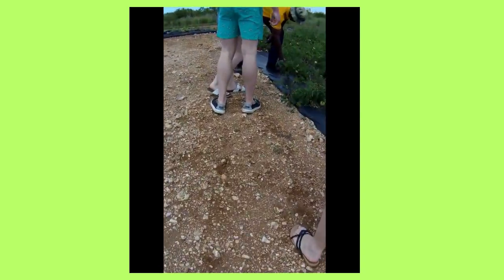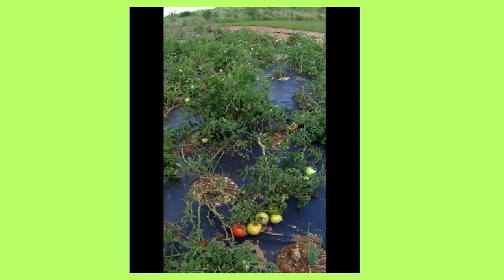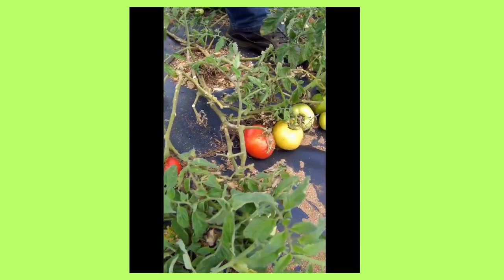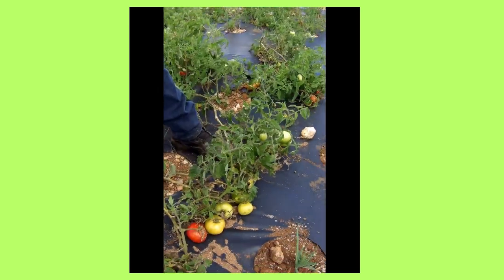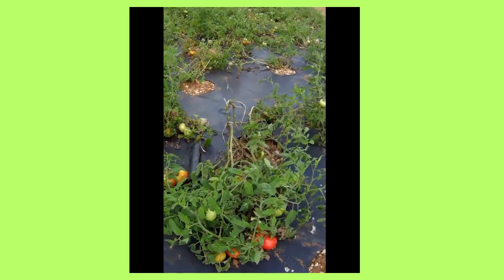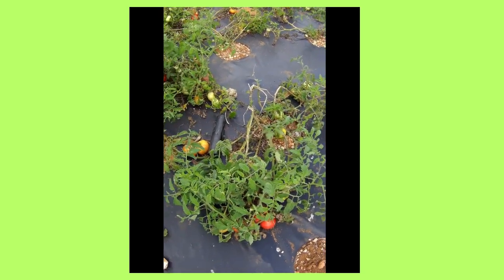Then we went over to the tomatoes and he picked some of those for us too. He even told us that he comes out there and usually eats the tomatoes just like an apple. Some were yellow, some were bright red, bright orange, and boy did they taste good.